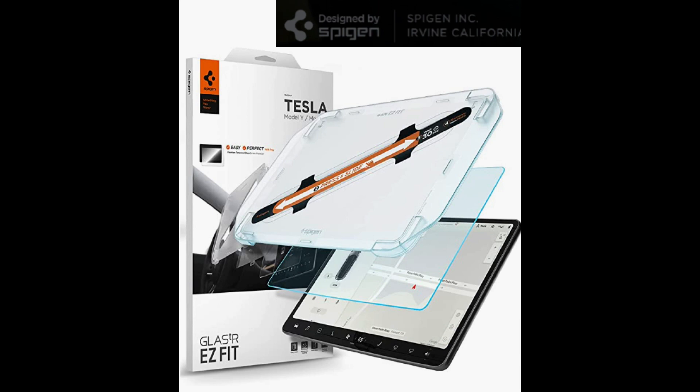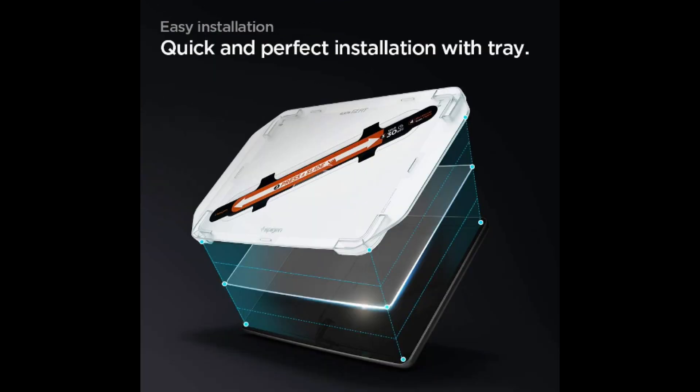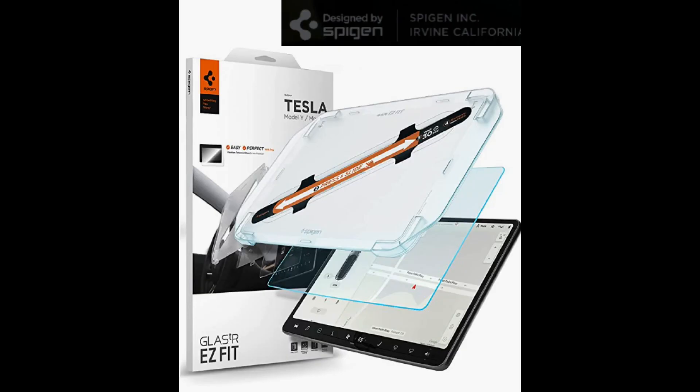Screen protectors — they're huge. I consider it a nice-to-have, but a lot of people just swear by these things. Most of them tout scratch protection like a cell phone screen protector, but what people really like about them are the anti-glare and no-smudging features. They're making the new ones out of tempered glass because it makes them easier to install correctly.